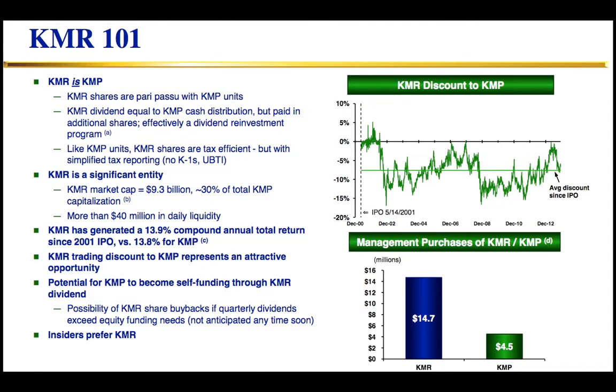KMR is the economic equivalent of KMP — it receives its distributions in terms of shares instead of additional cash. So it's the economic equivalent of KMP, but you don't have K-1s or UBTI issues. It's easier for institutions, pensions, and others to own. It also helps raise capital for KMP's capital program, since KMP generates the cash that covers those distributions in shares — essentially like an equity-raising program worth about $650 million this year.